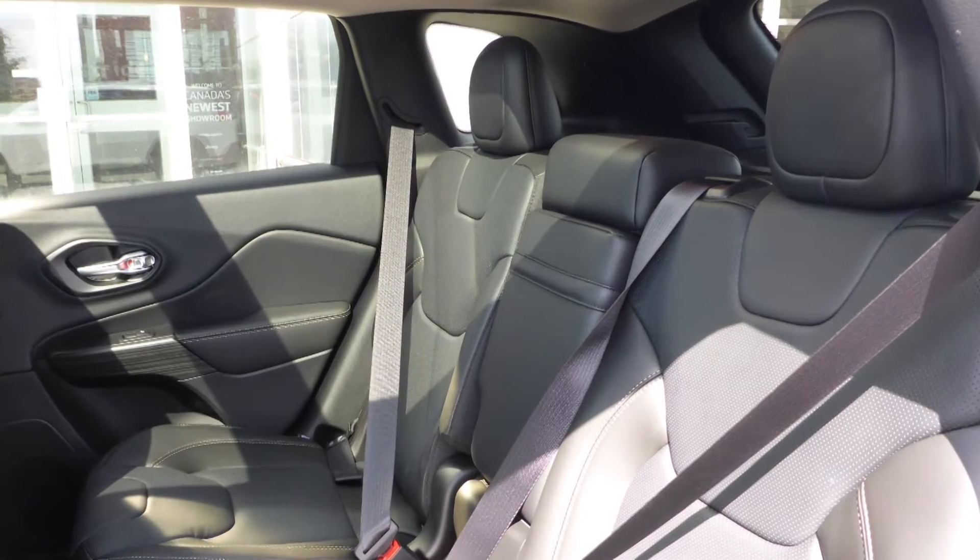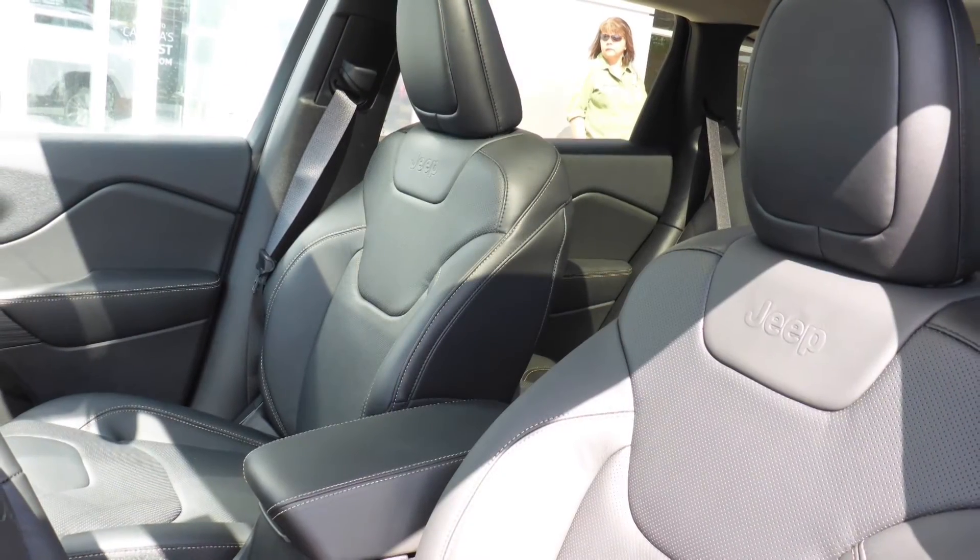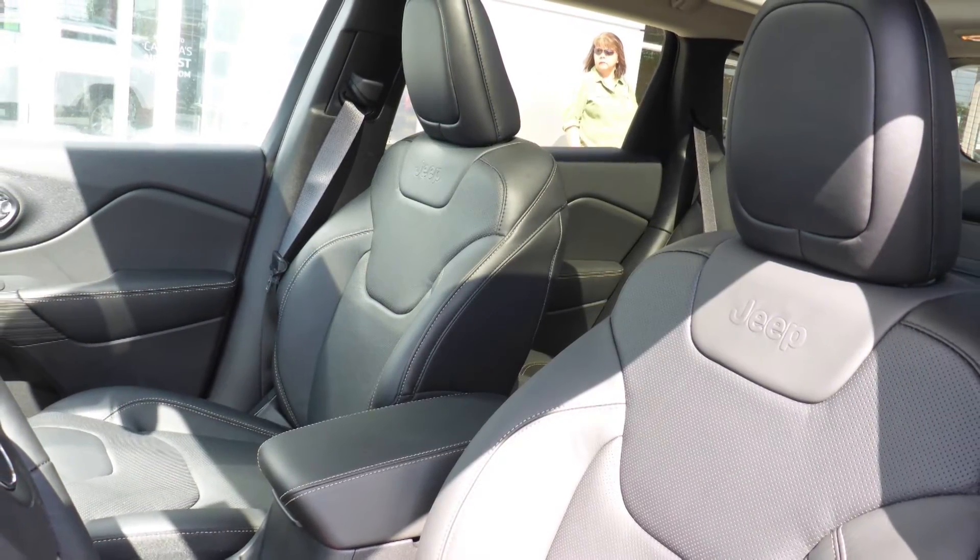Also Lawrence, the interior features all premium leather seating with premium stitching and rear folding seats. As well, the front seats are both heated and ventilated, along with a heated steering wheel.